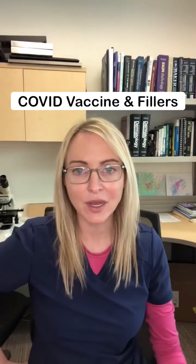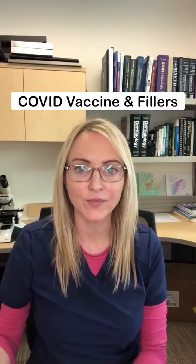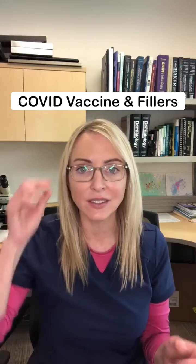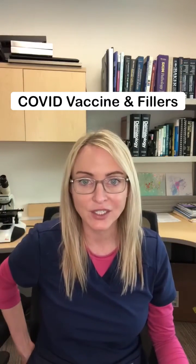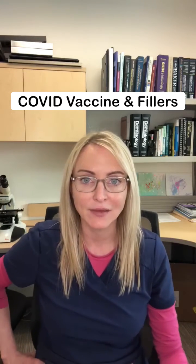A lot of questions have been coming up about the relationship between the COVID vaccine and facial fillers — specifically the risk of getting a reaction or swelling from having had facial fillers and then receiving the vaccine.